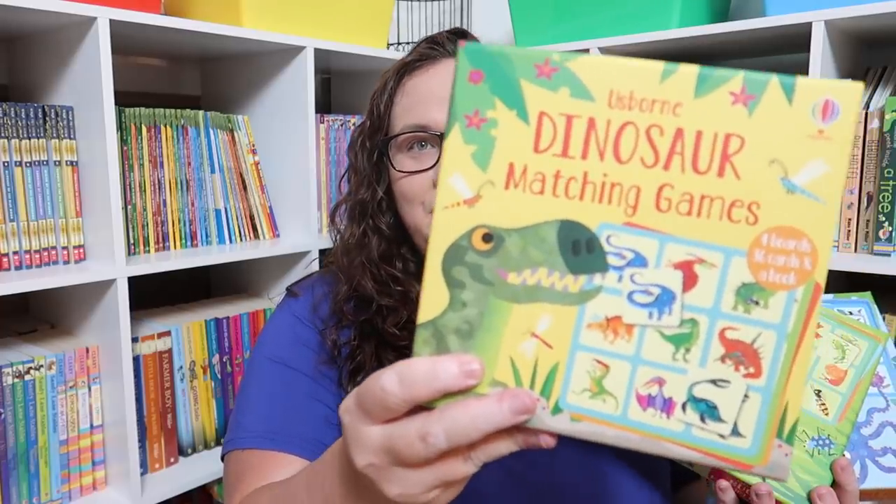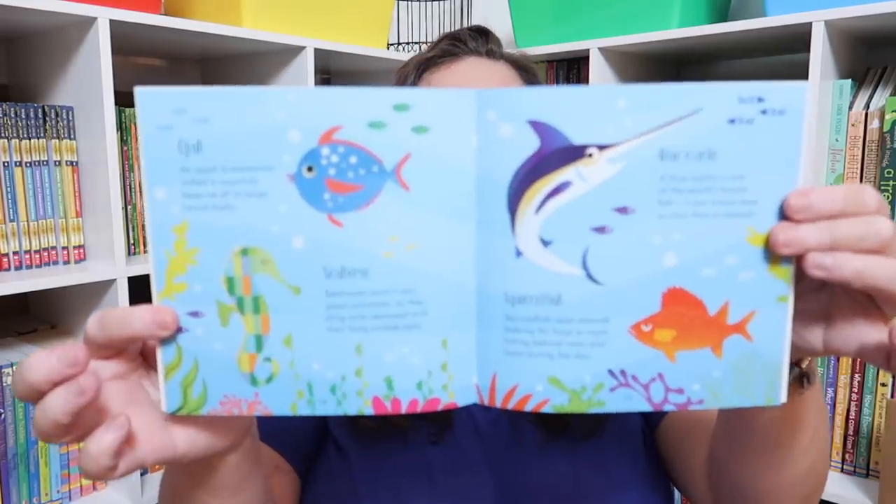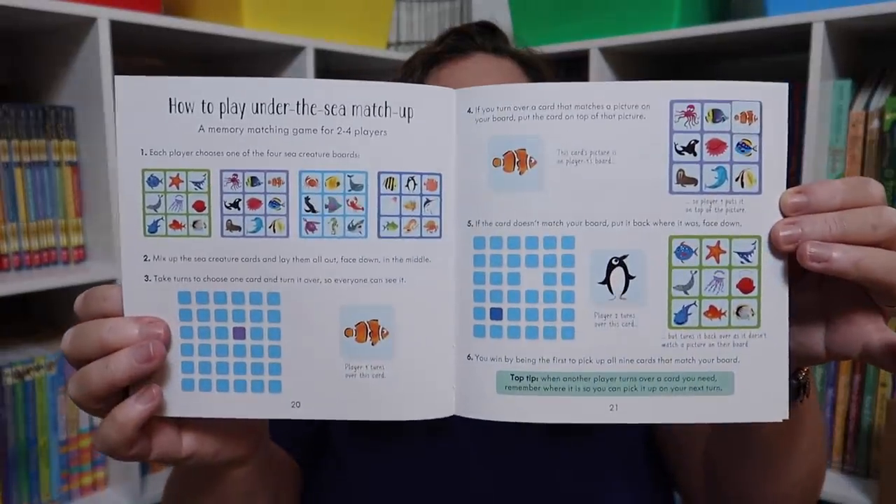We have the dinosaur matching game, the bug matching game, and the under the sea matching game. I was really impressed with the quality — it has those really thick boards and cards. It reminds me of EBOO quality of games if you're familiar with that. They're really nice quality and have enough things to do like memory and bingo. There are also little books with more information about all of the animals and ways to play.